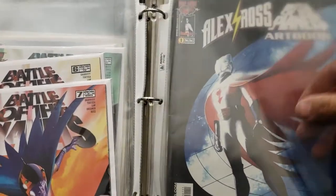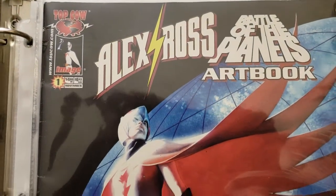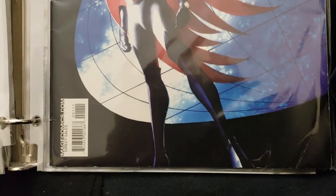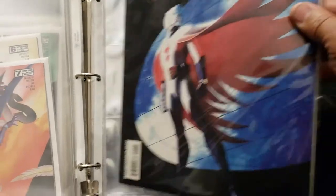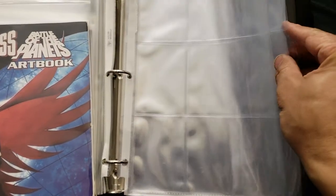And the last thing I have in here is the art book that Alex did — Battle of the Planets Art Book, Number One. Image Comics put it out years ago. This was really nice too. I'll do a flip-through for this as well when I get a chance. But this folder was supposed to hold all the cards — I never bought them.